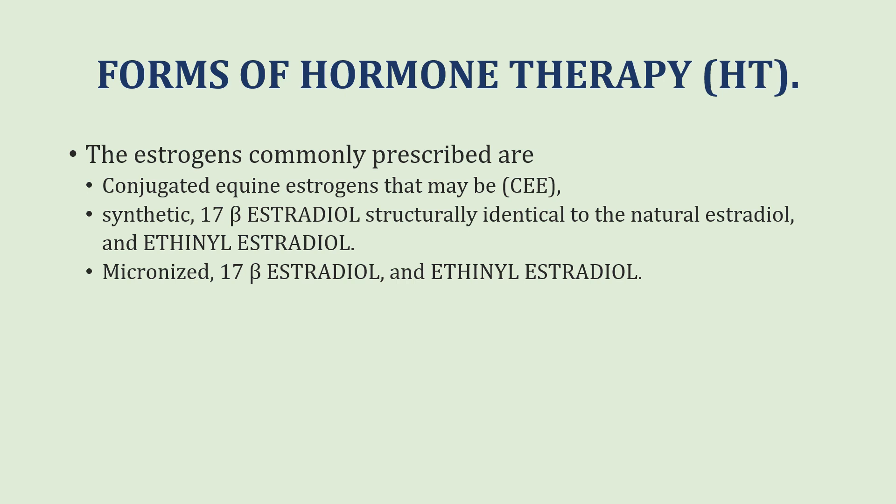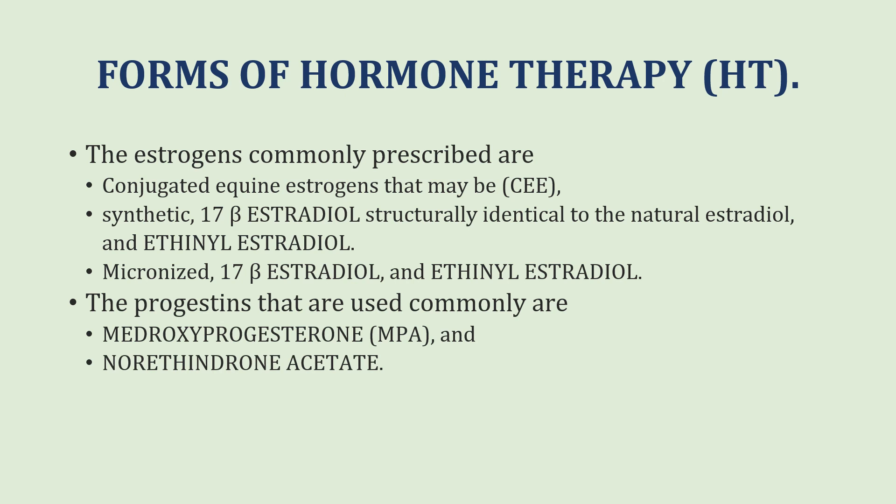The different forms of estrogens in the formulation include conjugated equine estrogens (CEE), which have an animal source, or synthetic forms. 17-beta estradiol is structurally identical to natural estradiol but is synthetic, and ethinyl estrogen is also synthetic. When these drugs are present in their micronized form, their bioavailability is increased. The progestogens commonly used are medroxyprogesterone and norethindrone acetate.